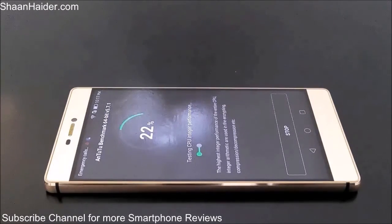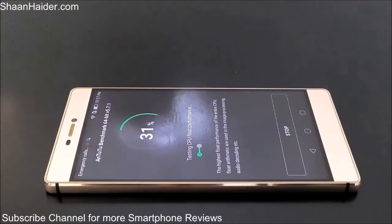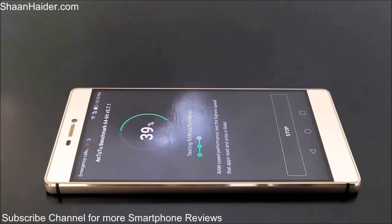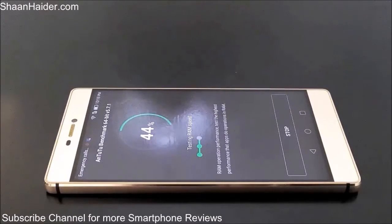And now it's checking the CPU performance. Nearly 40 percent of the test is finished, and right now the Android benchmarking application is testing the performance of the RAM — how good the RAM is performing for multitasking in our Huawei P8.